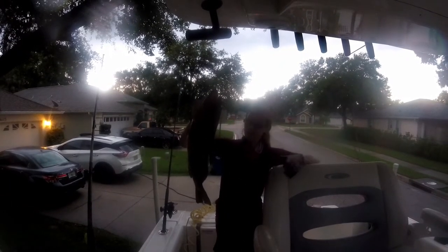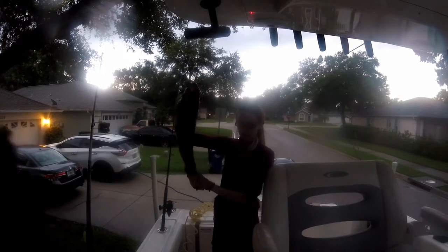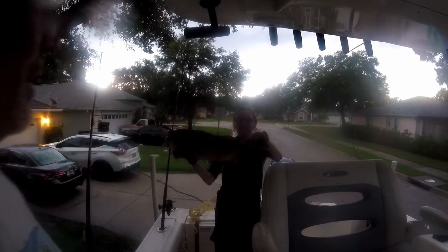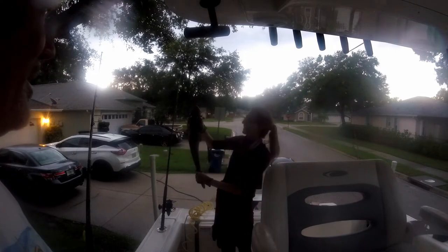So this is my first one that I got, my gag grouper — just barely met the mark, didn't he? He just barely made the mark. 24 inches by the skin of his teeth. Nice gag grouper though.